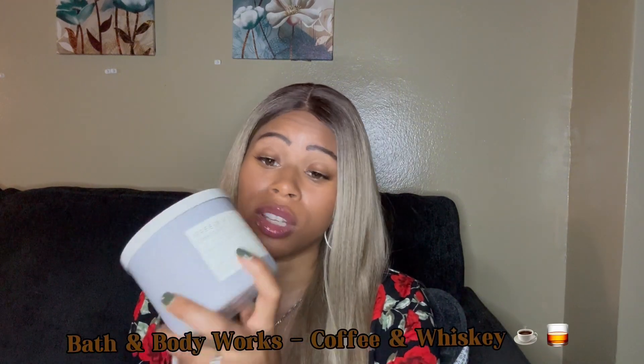First up we have Coffee and Whiskey from Bath and Body Works. I'm obsessed with coffee and looking for the perfect coffee fragrance. I love the candle — I think this is beautiful to burn in a kitchen to get that coffee first thing in the morning type of vibe. I bought two of these. I also have the wallflower burning right now — it's just cozy and definitely reminds me of fall. If you haven't, check out Coffee and Whiskey from Bath and Body Works.